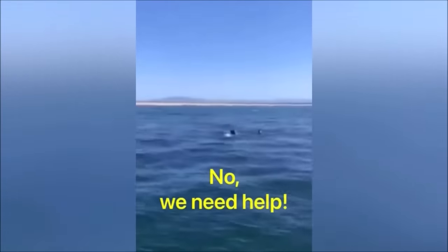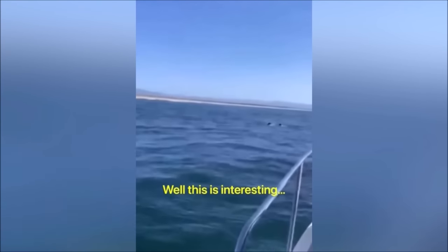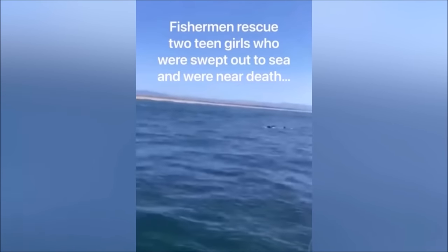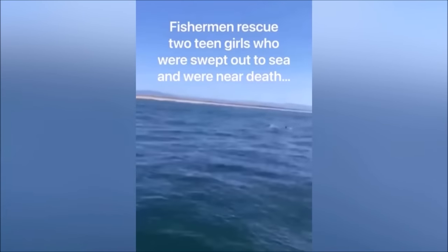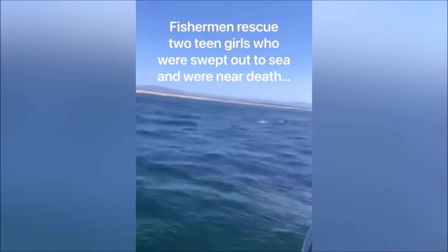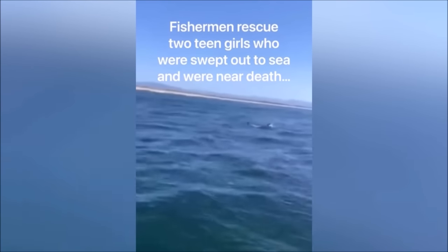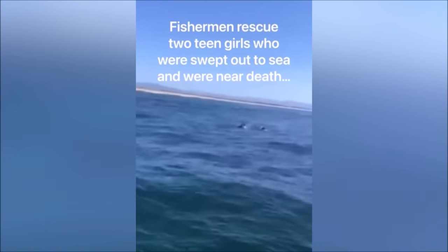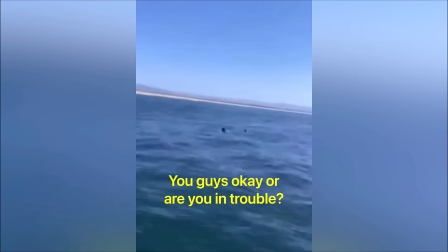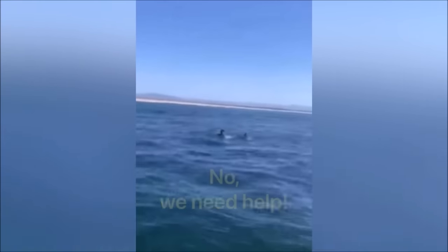In this video, a group of fishermen spot two girls who looked to be struggling in the water, but weren't sure at first. The fishermen called out asking if they needed help — and to their surprise, the girls said yes. The fishermen found out the girls were caught in a current and swept out to sea. A tip: stay away from dark, narrow gaps in the water between whitewash — that is a rip current going out to sea.